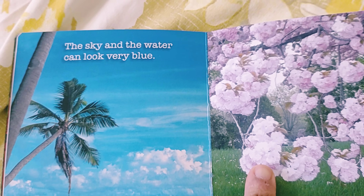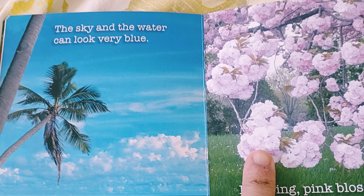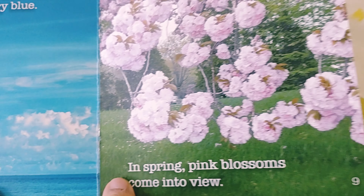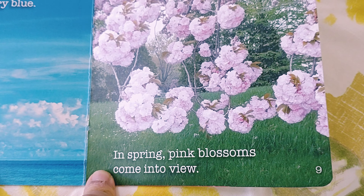Next, the sky and the water can look very blue. Spring pink blossoms come into view. This is a pink blossom.